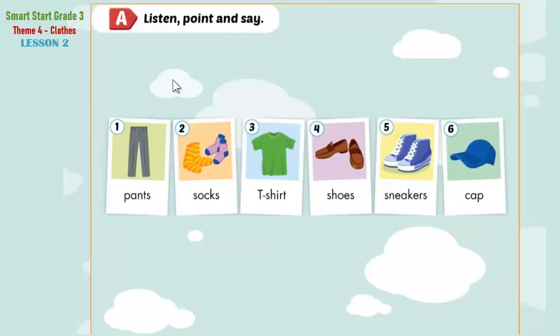A. Listen, point, and say. 1. Pants. 2. Socks. 3. T-shirt. 4. Shoes. 5. Sneakers. 6. Cap.